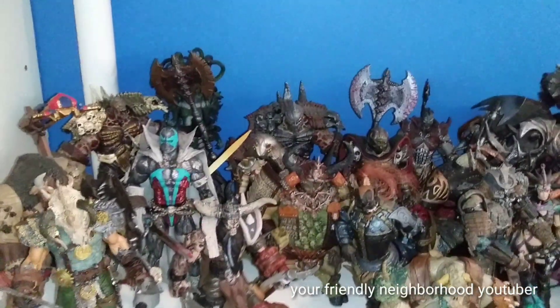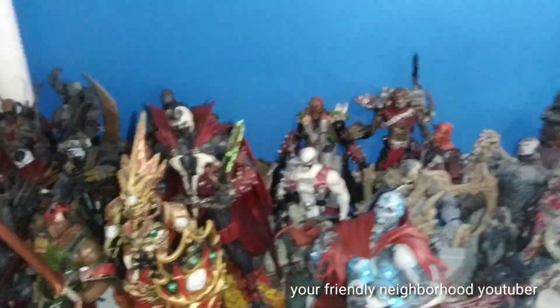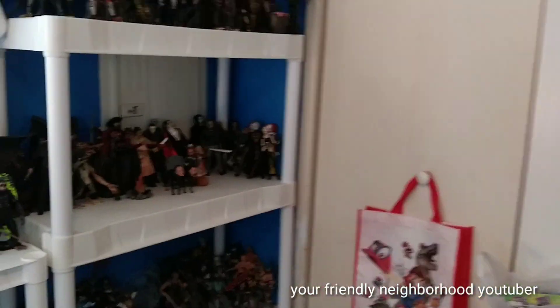I put him with the Medieval lineup. Here I have my other custom Spawn, which is just a bunch of random Spawns. Let's see — I have my other two Spawn figures.